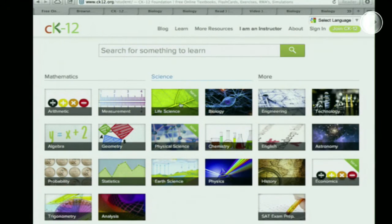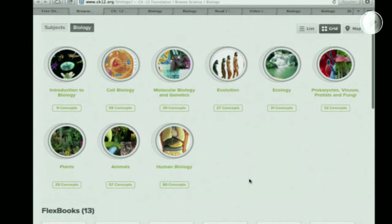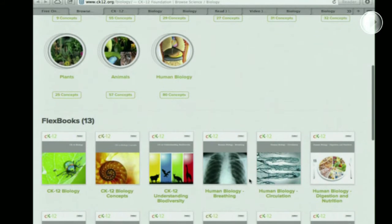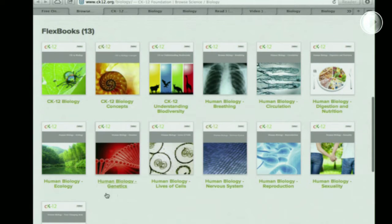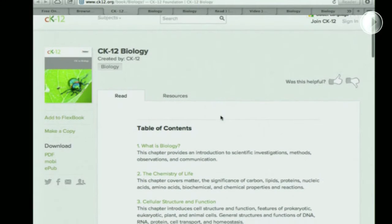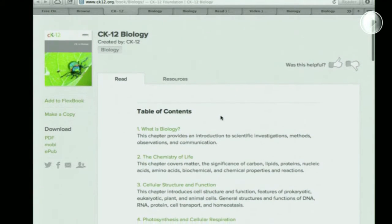When he came in, he was going to make a biology book. He saw that we had mathematics and a lot of science subjects. He went in and picked out the biology book from our FlexBooks. We call these FlexBooks. When we started about seven years ago, our first generation was a FlexBook — a flexible, customizable textbook.